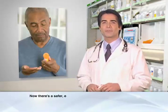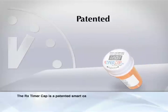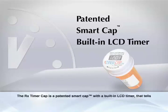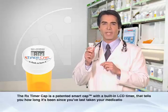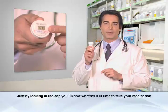But now there's a safer, easier way for everyone, and it's about time. Introducing the RX Timer Cap. The RX Timer Cap is a patented smart cap with a built-in LCD timer that tells you how long it's been since you've last taken your medication. Just by looking at the cap, you'll know whether it's time to take your medication again.